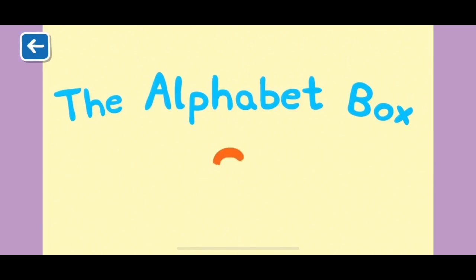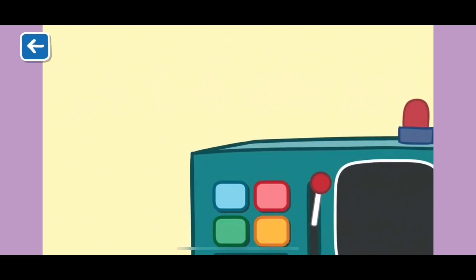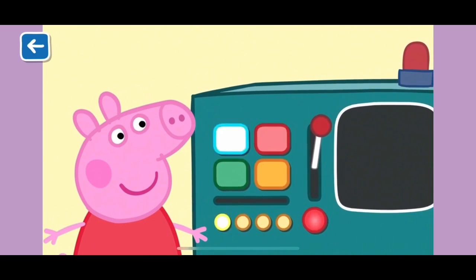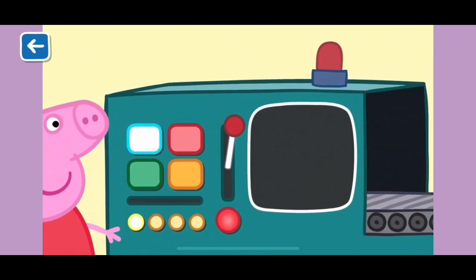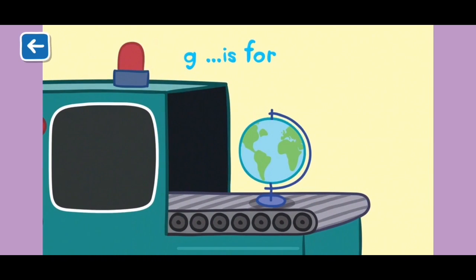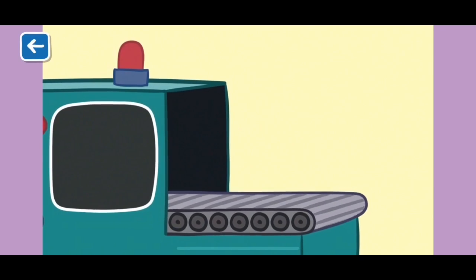The Alphabet Box, The Letter G. What do you think we will see today in the Alphabet Box? G is for globe. A globe is a kind of map of the Earth. It shows all the oceans and countries of the world.